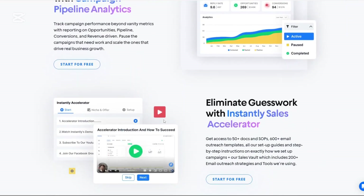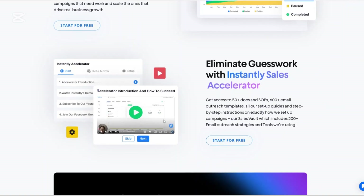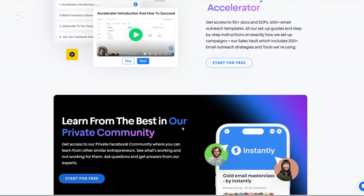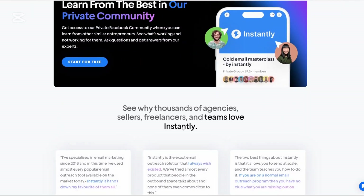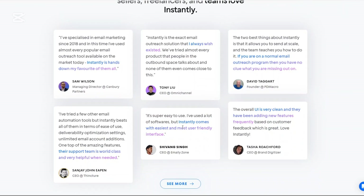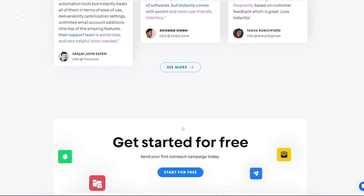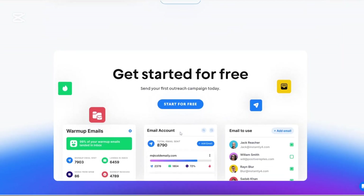CRM integration allows you to manage your leads and track interactions within Instantly.ai's built-in CRM, streamlining your sales process. Analytics and reporting let you monitor the performance of your campaigns with detailed analytics, helping you make data-driven decisions.